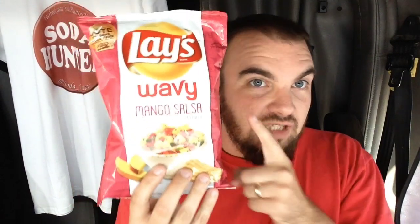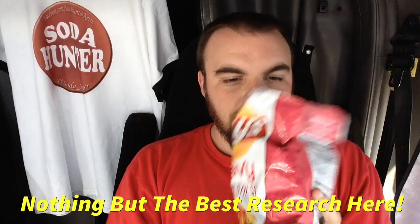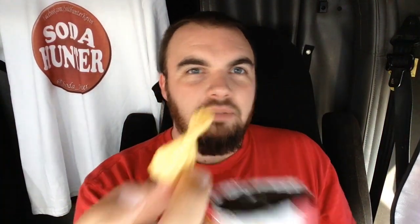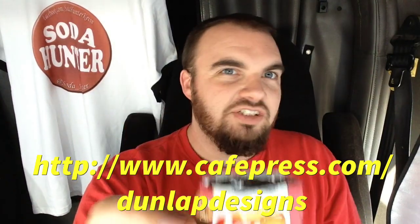Next up, mango salsa. I like mango salsa. I wonder if this is spicy — I wonder a lot of things about this, actually. Is it sweet? Let's find out. Oh, these are ruffled — I didn't even pay attention, these are actually ruffled. I smell some sweet in that, that's interesting smelling. There's your ruffled mango salsa — you got some peppery flakes of something on there. I see some peppery flakes in there; it looks kind of light flavored though. I smell the sweet in it for sure.